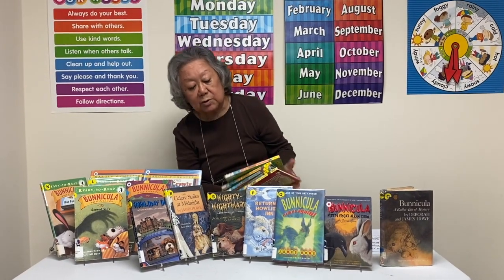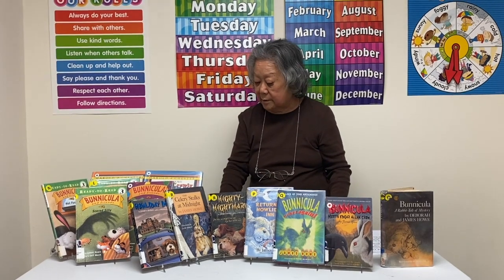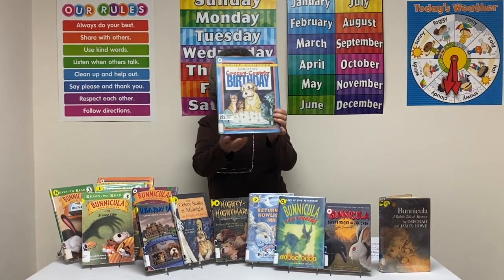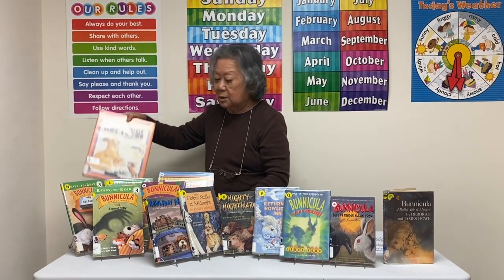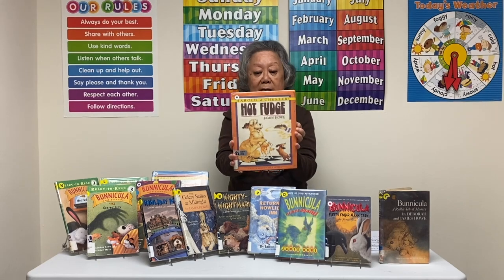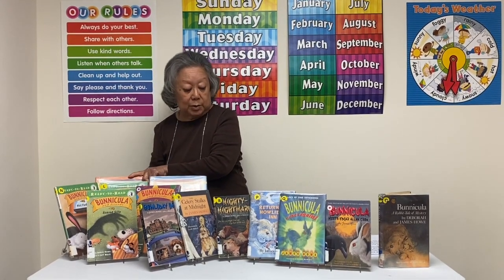Benicula itself is also leveled at two. Now, in our picture book series, amazingly enough, we also have two books by James Howell that are about Benicula. Here's one that says Creepy Crawly Birthday and Hot Fudge. There's a Hot Fudge title in each of the series that James Howell wrote about Benicula.